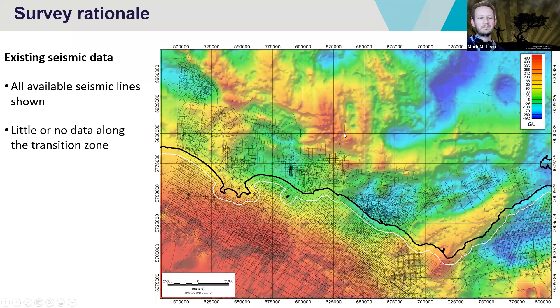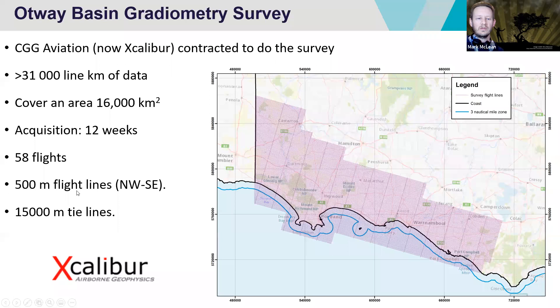These are some parameters about the airborne survey. CGG Aviation, now called Excalibur Airborne Geophysics, were contracted to do this survey. They acquired over 31,000 line kilometres over a region of 16,000 square kilometres. The survey was flown in late 2018 into early 2019. The flight lines — these purple lines — are 500 metre spaced, which for an airborne gravity gradiometry survey, especially a regional one, is considered to be relatively detailed. The tie lines were 15 kilometre tie lines. The data set was acquired at an elevation of 150 metres, increased to 300 metres over townships and wind farms.